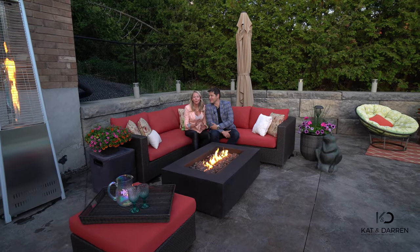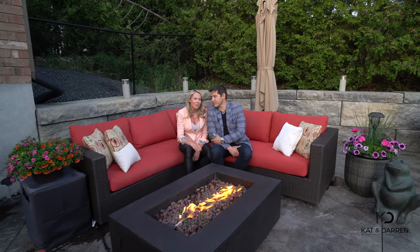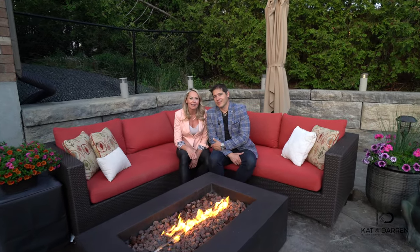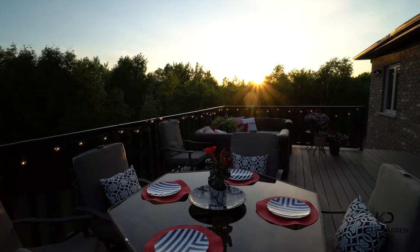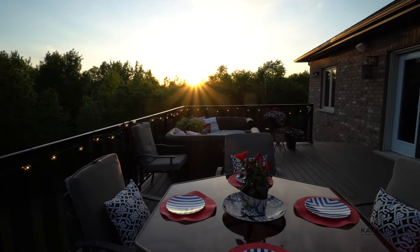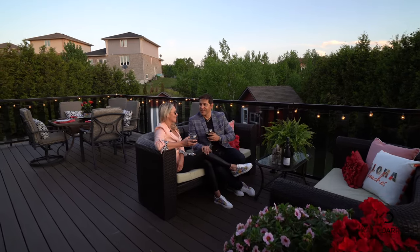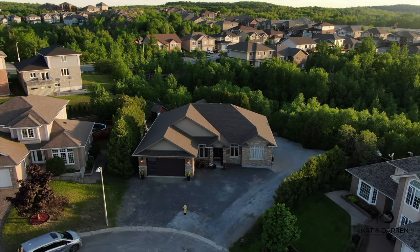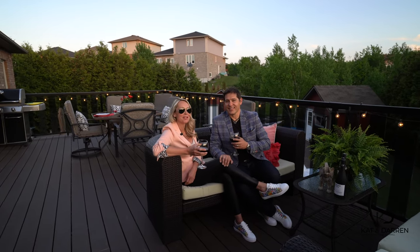Hey guys, we totally get it — this has all been a bit of a trip. So why don't we head on upstairs onto the upper deck, which is just right off the dining area, have a glass of wine and soak in the view. So Kat, do you think they figured out where we are? I don't know, but I guess they're going to comment below. And remember, we're Kat and Darren, where we're passionate about selling Sudbury homes.